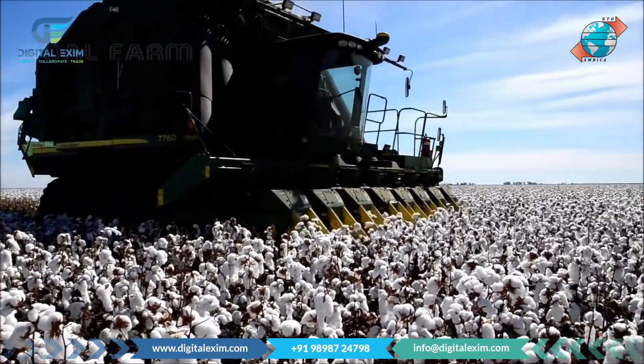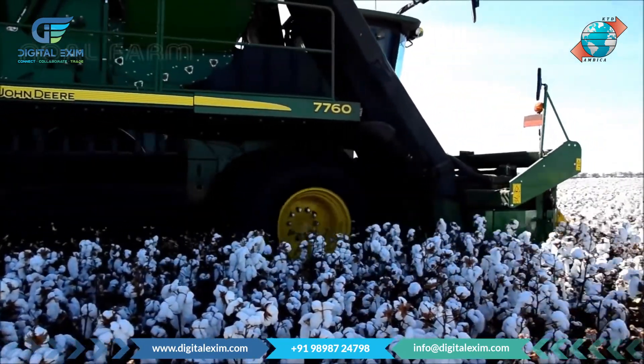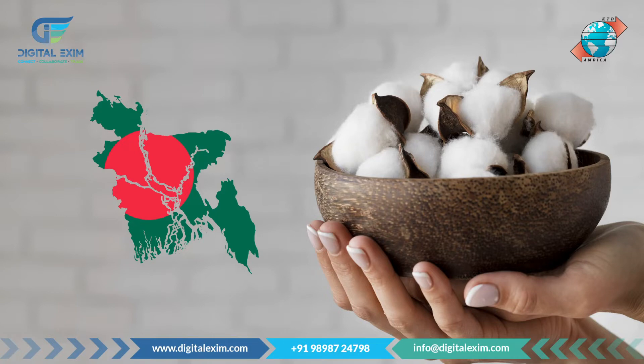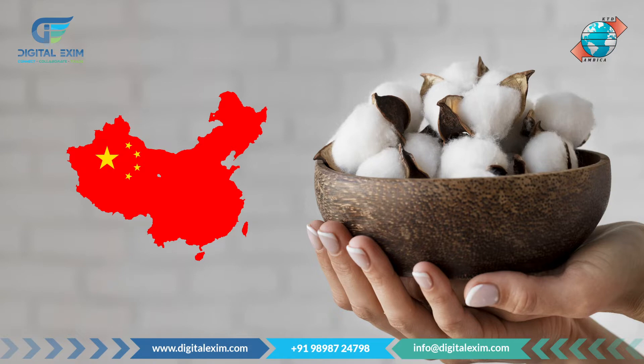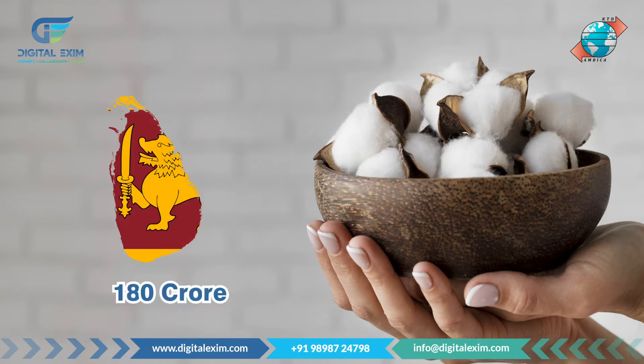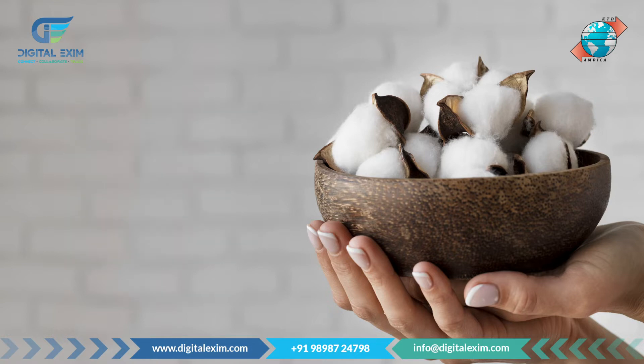Let's talk about the top 5 countries where we earn a huge amount from cotton and cotton products. First of all comes Bangladesh with 1.2 thousand crore Indian rupees, then China yielding 832 crore, Vietnam 192 crore, Sri Lanka 180 crore, and Egypt 161 crore.